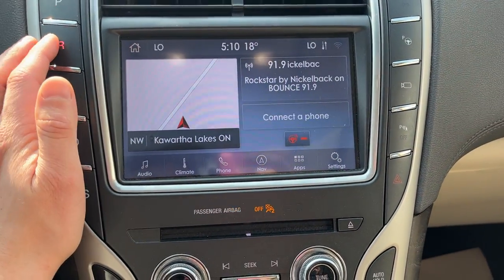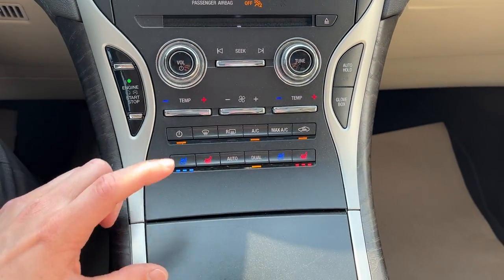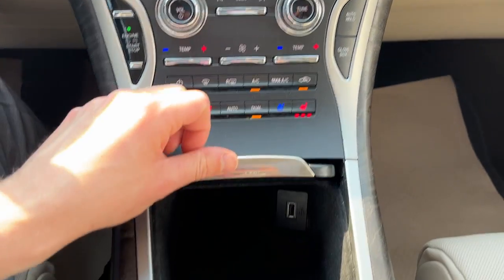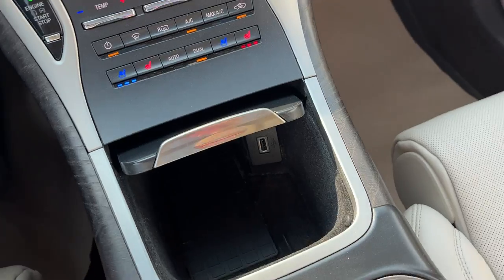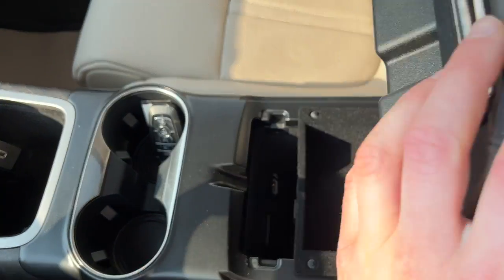This one does have built-in navigation. You also have a 360 camera here as well. You do get the CD player, heated and cooled seats, wireless charging, and a USB port. You do have remote start on the key fob, and you can also open the tailgate from the key fob.